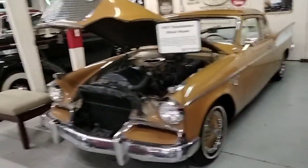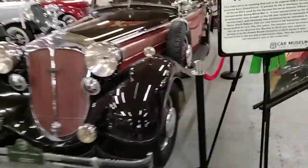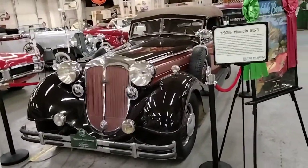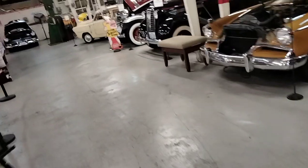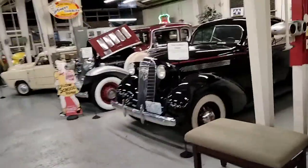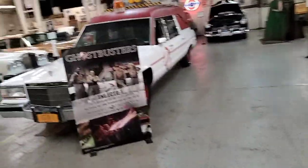1957 Studebaker Silverhawk. Here's a 1936 Horch 853 right here. I don't know if I took a picture of that or not, so let's get one of that. 1936 Pontiac Coupe right there.